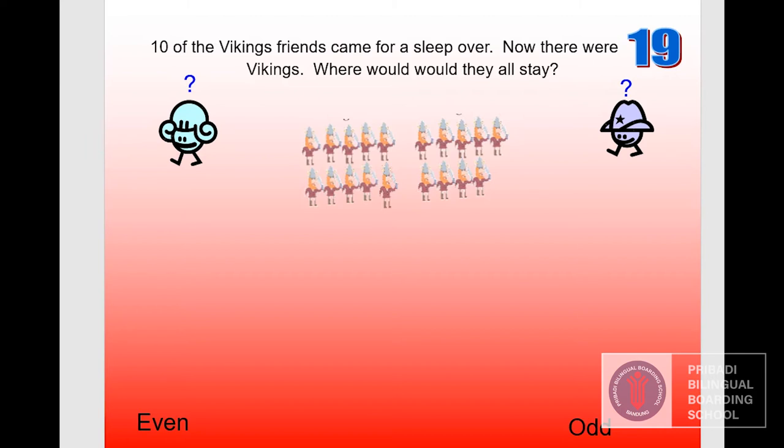Ten of the Vikings' friends came for a sleepover. Now there are nineteen Vikings. Where would they all stay — even or odd? This number ends with nine, and nine is an odd number, so they would all stay in the odd number place.